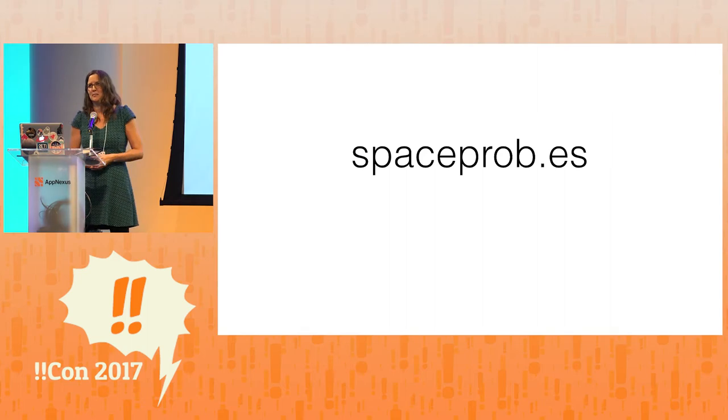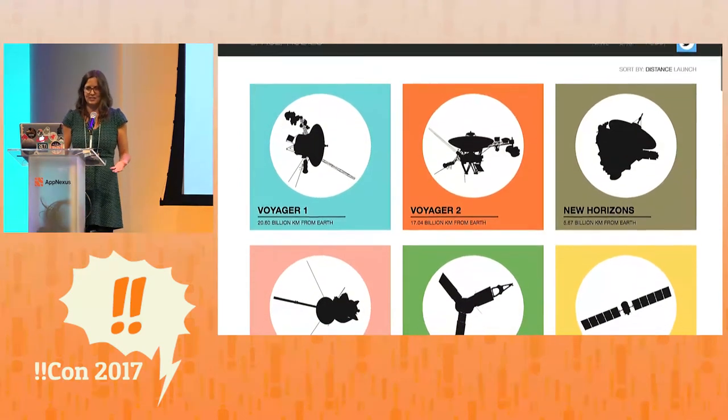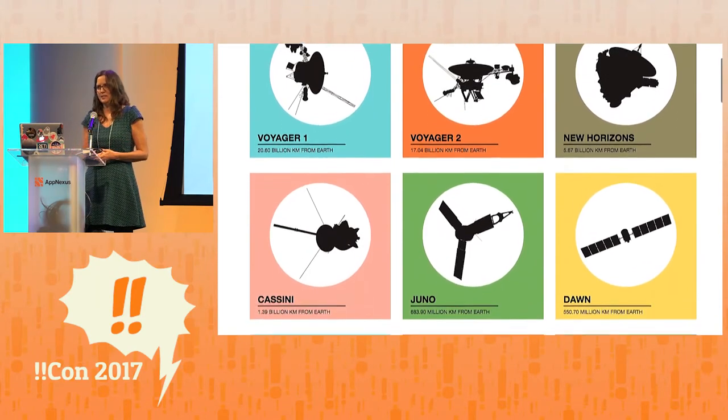So we bought a domain name — thank you, country of Spain, for that .es extension. We got cute and clever with our URL, and it's nearly impossible to explain verbally to anybody. And then we made a website. We experimented with a couple of different designs, looked at actual images of spacecraft and artist renderings, and nothing was really working. Then Ariel, who's a fantastic visual designer, came up with this idea for these cutouts, these silhouettes. And we created this website.